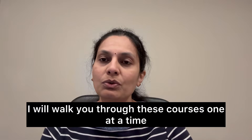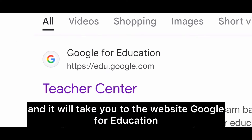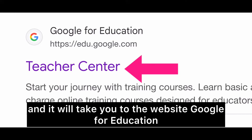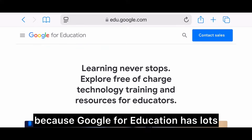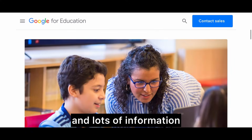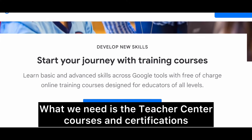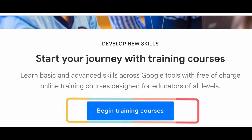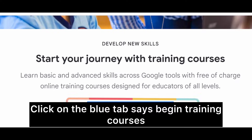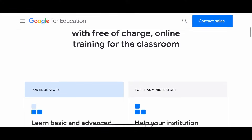I'll walk you through these courses one at a time. Search 'Google Teacher Center' and it will take you to the Google for Education website. In that, you need to open the Teacher Center tab, because Google for Education has lots of information but what we need is the Teacher Center courses and certifications. The first section says 'Start your journey with training courses' — click on the blue tab that says 'Begin Training Courses.' All these courses are free.